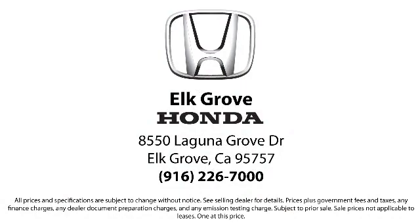Our service doesn't stop at the sale. Elk Grove Honda customers can come in and take advantage of our knowledgeable Honda service and auto repair technicians, and a fully stocked inventory of parts. Come see us today and experience the Elk Grove Honda difference. We're located at 8550 Laguna Grove in the Elk Grove Automall.